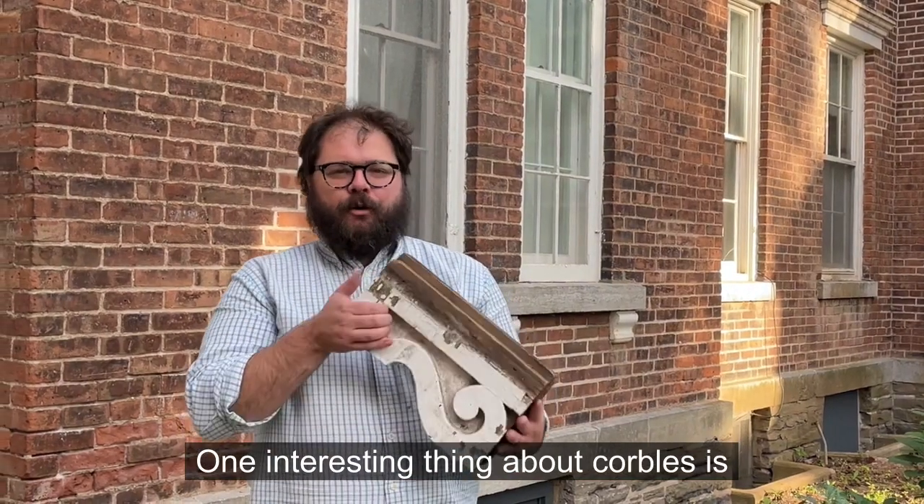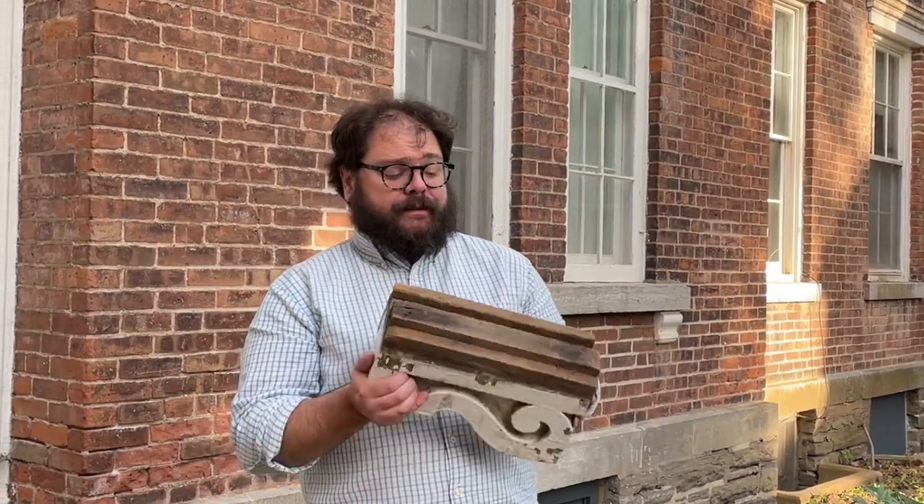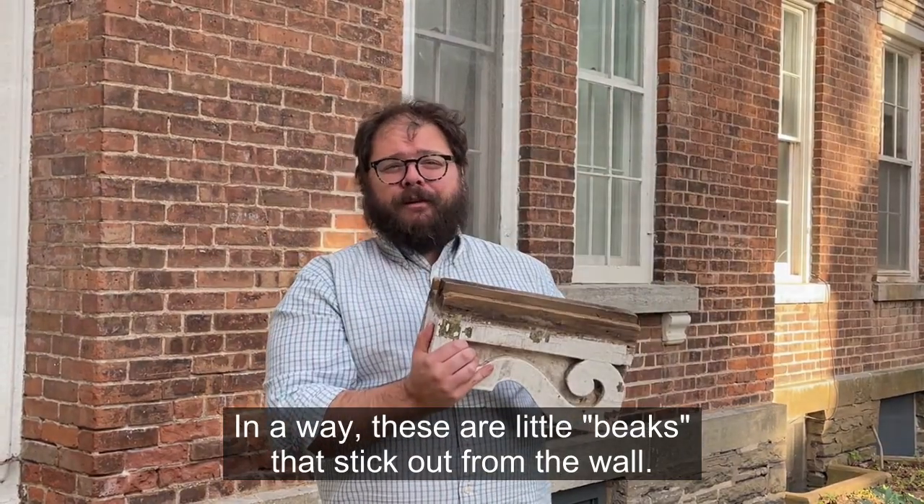One interesting thing about corbels is that the term corbel comes from the French, which means raven or beak. So in a way, these are little beaks that stick out from the wall.